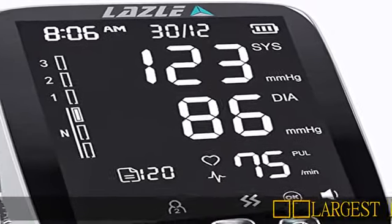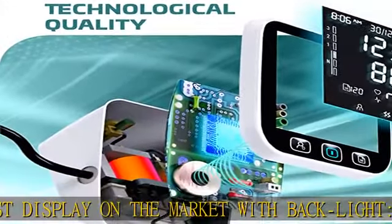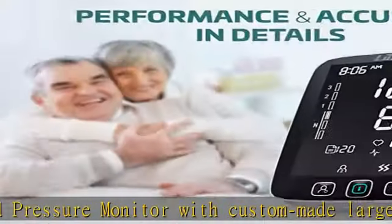Largest display on the market with backlight — our blood pressure monitor with custom-made large LED screens give you a great visual experience, making readings clearer and users can view the results more quickly. Clear large fonts and high-def backlit screen offers clear reading at nighttime for an advanced measurement experience.